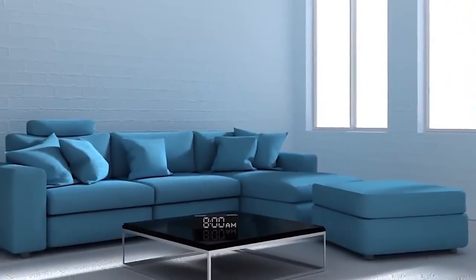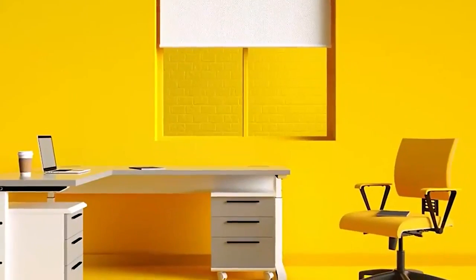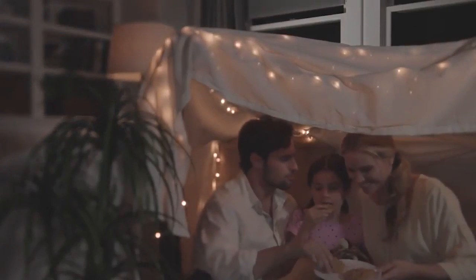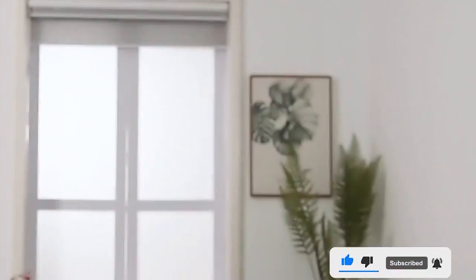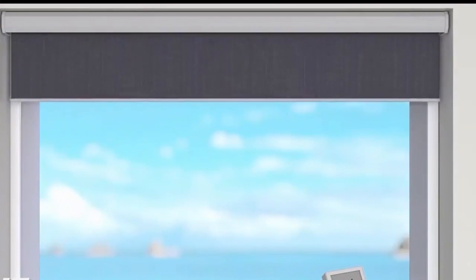Some smart blinds come with light sensors that can detect the amount of light in a room and adjust the blinds accordingly, providing you with the perfect ambiance. In doing so, they can help you save money on your electricity bill by reducing the need for artificial lighting. The smart blinds also have a UV blocking feature so you can protect your furniture from sun damage. If you're away from home, you can control your blinds remotely through the app, providing yet another level of convenience that traditional blinds simply cannot match.